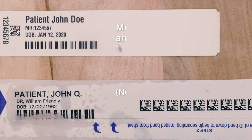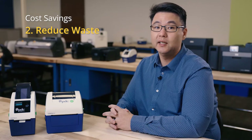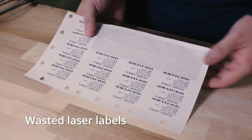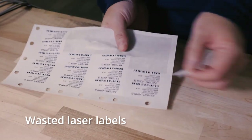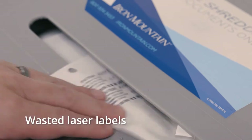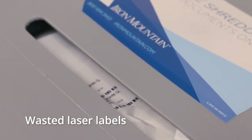The second reason to switch to thermal printing is that it eliminates or reduces waste. The most obvious example is that you'll no longer have toner cartridges to dispose of. And when using a laser printer, many times hospital staff will print a full sheet of patient ID wristbands and labels even if they don't really need them all. The unused printed wristbands and labels then go to waste and must be disposed of according to HIPAA guidelines. With thermal printing, you only print the wristbands or labels that you need.